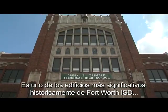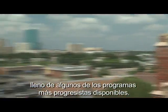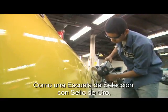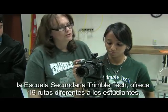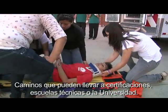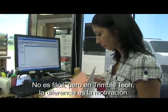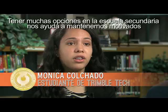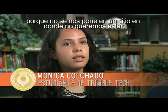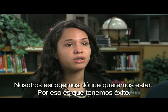It is one of Fort Worth ISD's most historically significant buildings, filled with some of the most progressive programs around. As a Gold Seal School of Choice, Trimble Tech High School offers 19 different pathways for students — pathways that can lead to certifications, technical school, or college. They're not easy, but at Trimble Tech, the difference is motivation. Having a lot of choices in high school helps us stay motivated because we're not put in a place where we don't want to be. We choose where we want to be, and it's why we succeed.